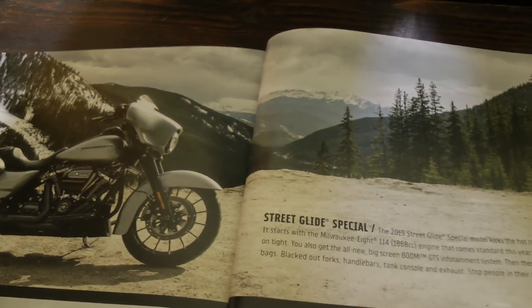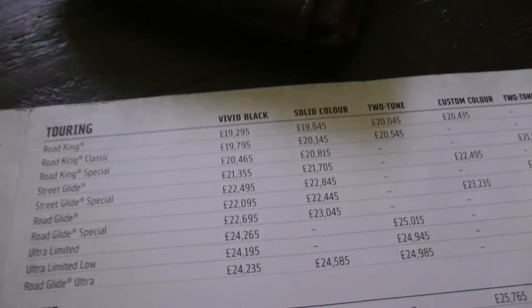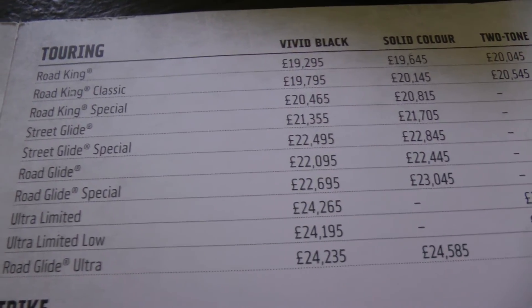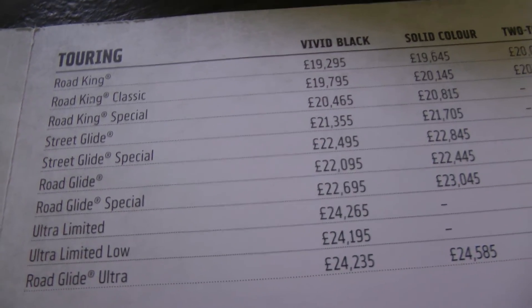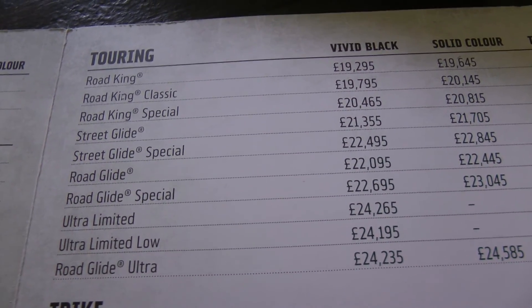The Street Glide Special, looking at the brochure, is a bit more expensive than the Road King Special — it's £22,495 in the UK, and I guess the difference will be similar in other countries. You obviously get the infotainment system, the screen, and all that sort of stuff on it.